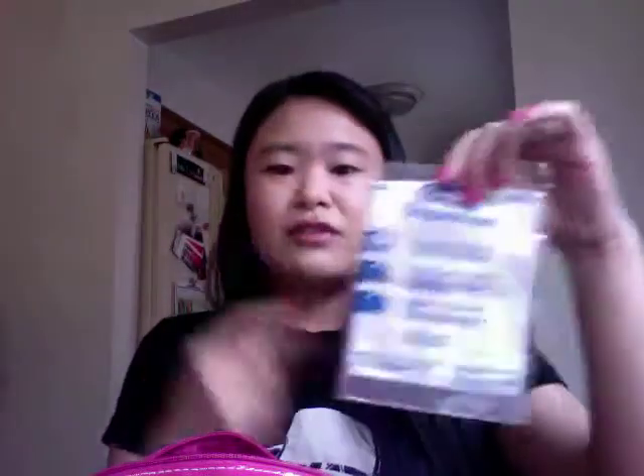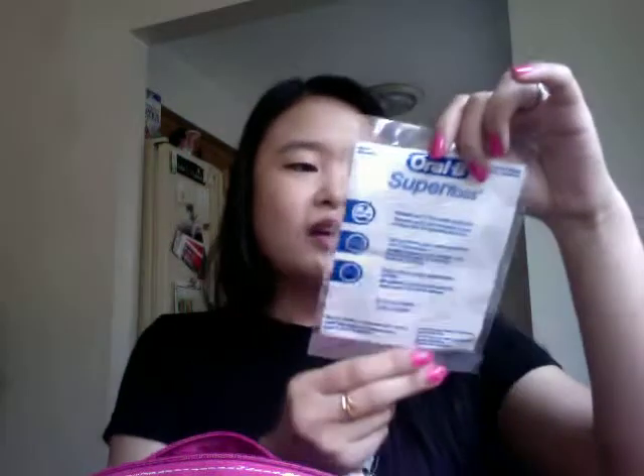I always bring floss — this is the Super Floss. I have a retainer on the bottom of my teeth so this kind of gets in there. I love flossing. My dentist once told me that if you floss regularly, you'll gain three years of your life — who doesn't want that? A pack of wet wipes just in case. And then I bring the Clinique 7 Days Scrub. I love this — it's super exfoliating, really gentle on your skin, and has no fragrance.